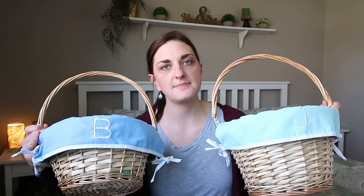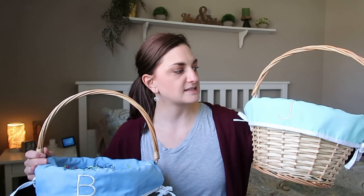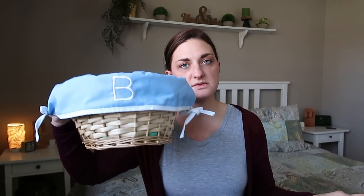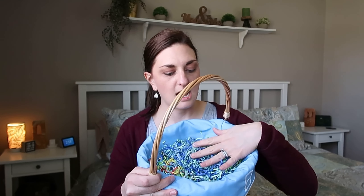I have two different sizes. For no other reason than when I ordered Ben's I accidentally ordered the wrong size. They're both from Target and the liners are from Target. I can't find the liners on their website, but they have the baskets themselves in white and this natural color. This is the 14.5 inch and this is the 12 inch. This one's for Jack — he is five — and this one's for Ben and he is three. The filler is the crinkled paper style, also from Target.